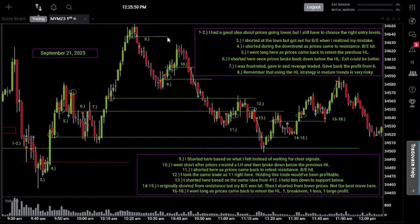The trade eight idea was good — using the higher low strategy during an uptrend — but the notes say remember that using the higher low strategy in mature trends is very risky. The higher low strategy works better lower in the trend. The higher you get towards the top, people have to take profits eventually, so it's going to be one of these higher lows where prices run straight through it and everybody's stops get hit. Everybody that was long with profit is going to try to get out, and if you go long right there you get caught in that stop run and profit-taking move — which is pretty much what we saw at trade eight.